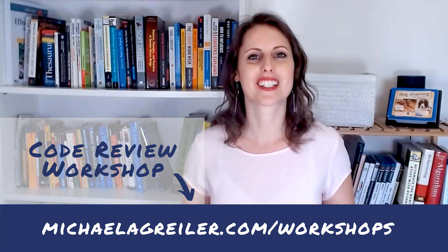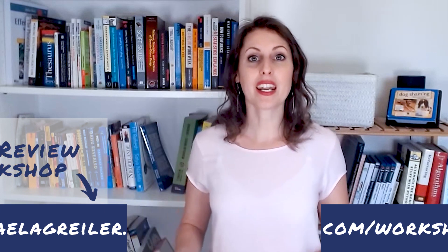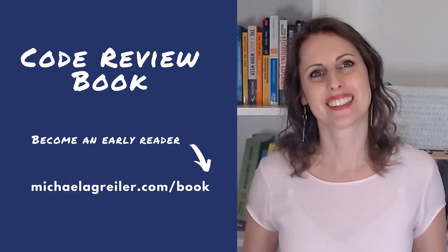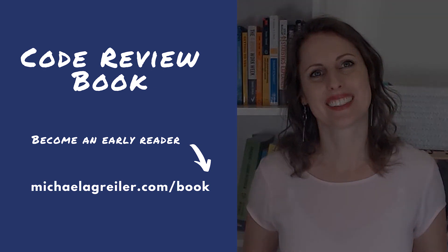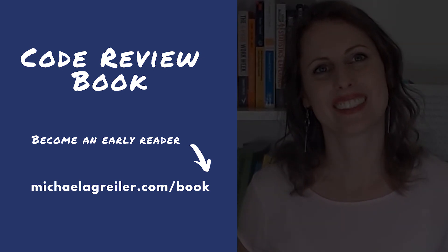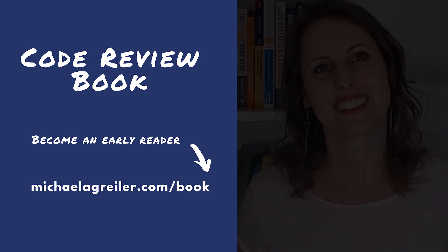I'll link that below so you can just click the link and have a look. One of my workshops is called 'An Impactful Code Review Strategy' and we go really into the nitty-gritty. Also, did you know that I write a code review book? You can become one of my early readers and get access to draft chapters and bonus material at michaelagreiler.com/book. Bye-bye.